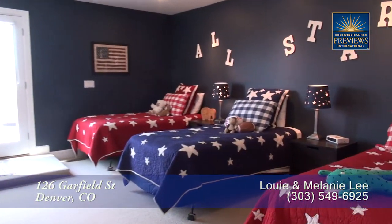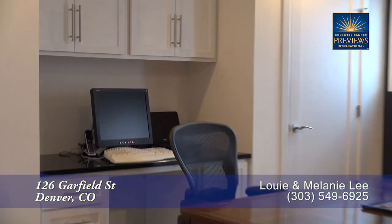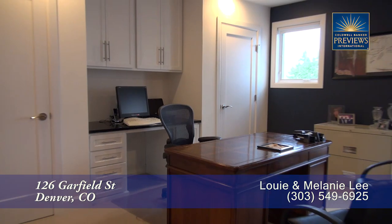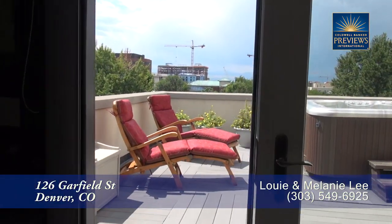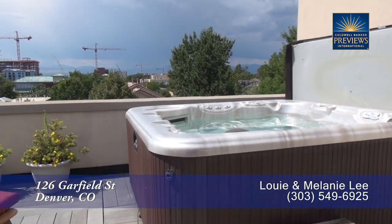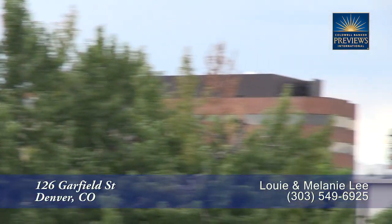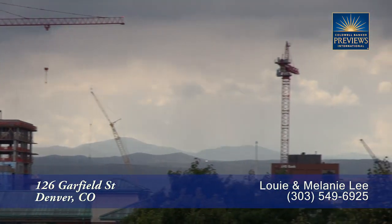As we continue up one more level, you first come to this bonus room that makes for a great playroom that can also double as an office or additional bedroom. There are French doors off this area to take you out to an upper deck that boasts a hot tub and gas fireplace. From here, you overlook the Cherry Creek area with the mountains beyond that.